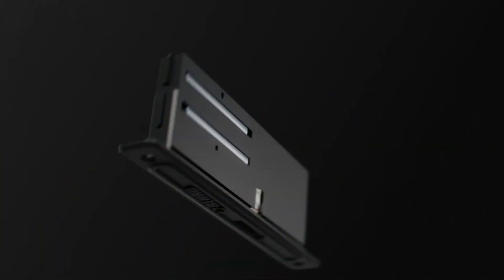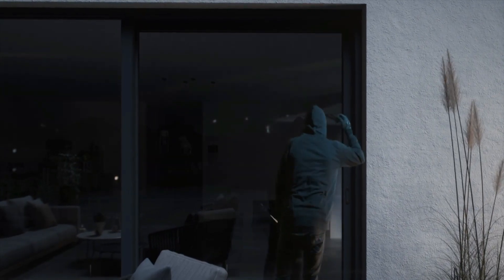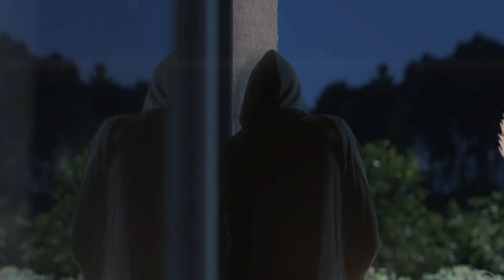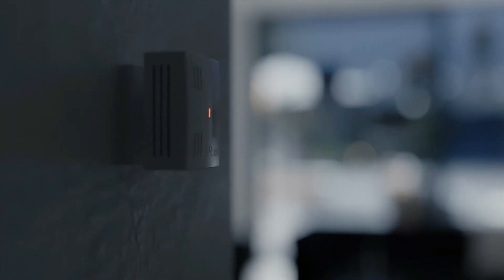What's particularly clever is that it requires the intruder to come within 20 centimeters of the windows and doors to trigger it, preventing accidental activations from passersby or neighbors. Moreover, an accompanying app keeps you informed, notifying you when the system is triggered and enabling manual control, including activation and deactivation and checking window and door statuses.